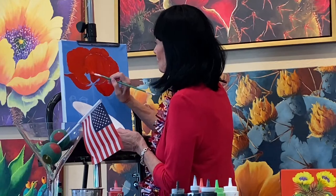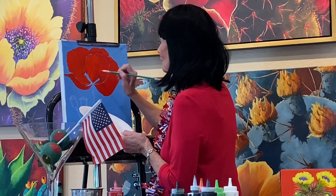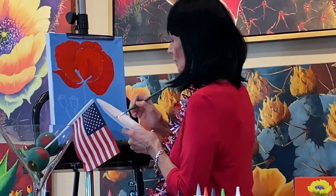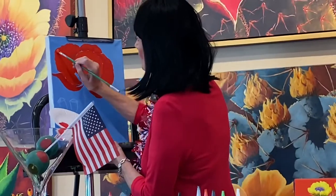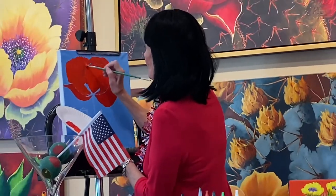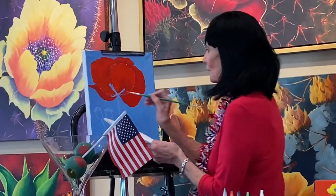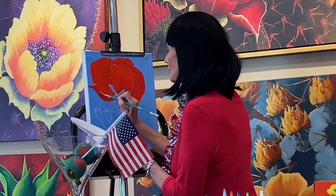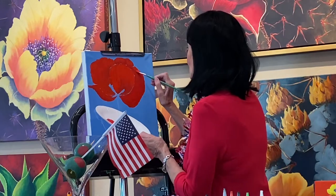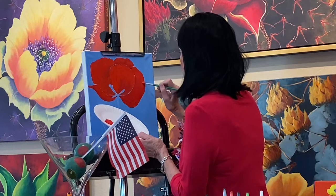It's very subtle, but I'm putting this lighter red — can you see it's lighter up at the tips and tops of the petals? I'm adding light up here because all light comes from above. Natural light comes from above, so the tops of each of these petals is going to be catching that highlight. I'm going to try to catch the tops of all of these petals.